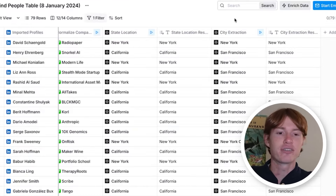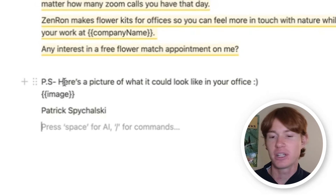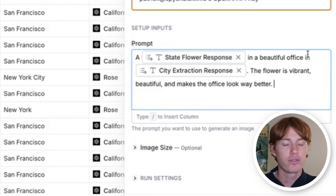Now that this is finished, we can find the state flower for each one of these cities using AI again. The prompt is simple: give the state flower for the state — print just the name of the flower and nothing else. Halfway through building this out, I decided it was too boring, so I'm going to add some spice to it. I decided to add a little PS at the end saying, here's a picture of what it could look like in your office. So we're going to generate a custom AI image with that flower in an office within New York or San Francisco and send it to them — showing a deeper level of personalization not achieved in most cold emails. Clay has an integration called generate image that lets us create a custom AI-generated image using DALL-E based on a prompt. My prompt was: state flower response in a beautiful office in the city — the flower is vibrant, beautiful, and makes the office look way better. We got some results. It's not great, but it's good enough for example's sake — a little prompt tweaking would make it better.